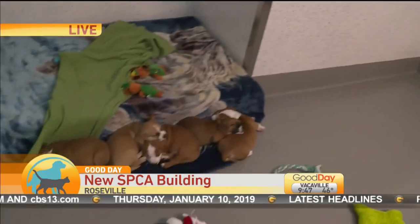I do have to say, these puppies are not up for adoption yet, so don't call the SPCA unless you want to come meet some of the other animals, because these little guys have some growing to do before they go anywhere.